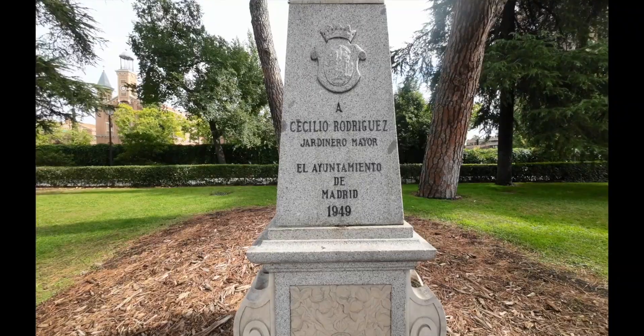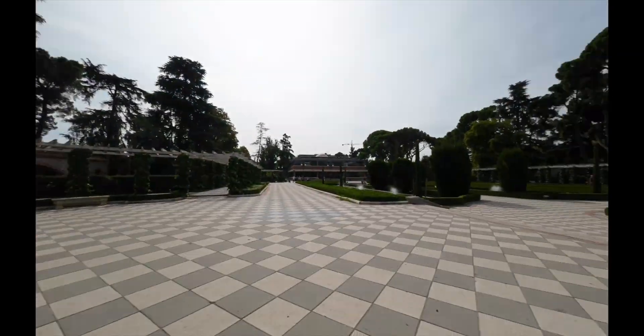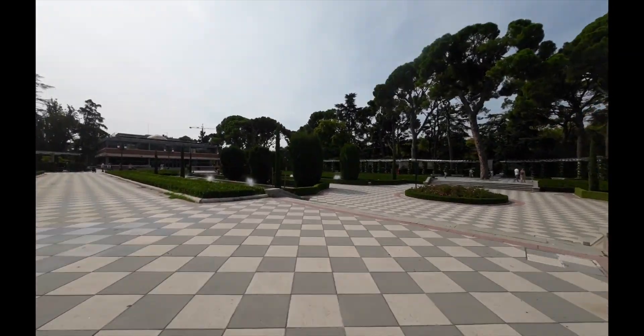This is the Garden of Cecilia Rodriguez. If you want to come over here and check it out, it is an awesome place — it's full of peacocks, kitty cats, and birds. You are gonna really enjoy it.